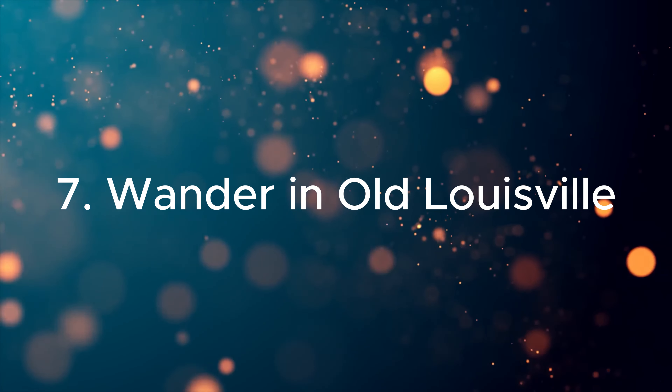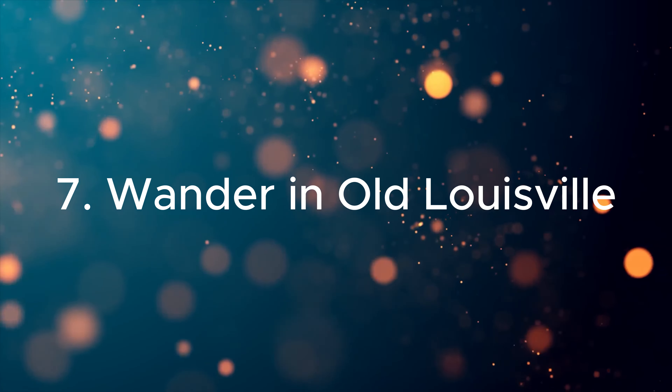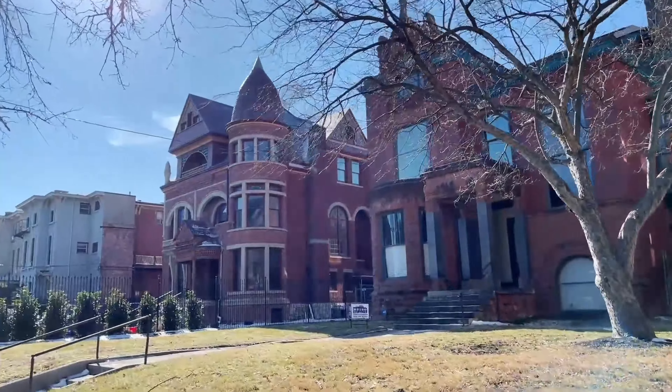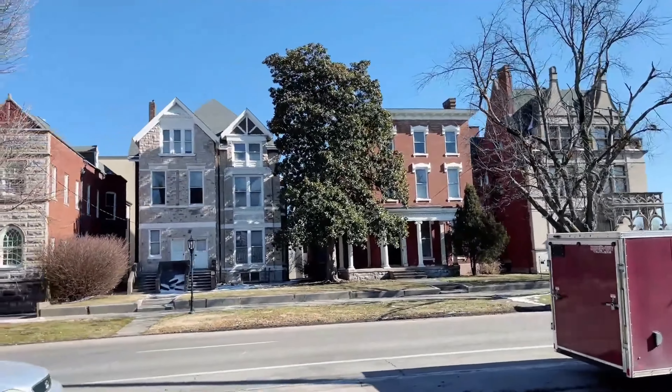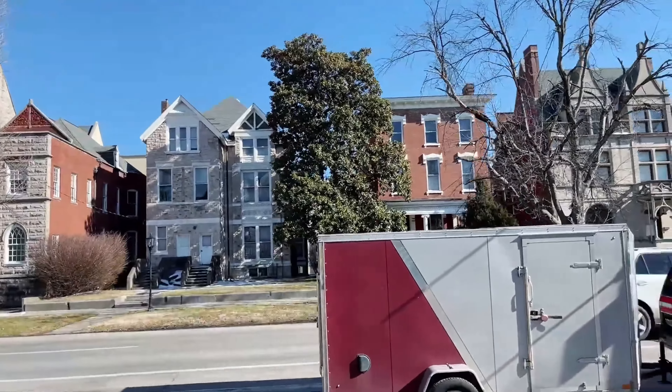Seven. Wander in Old Louisville. Admire the architectural beauty of Old Louisville, one of the largest Victorian districts in the United States. Stroll through picturesque streets lined with historic homes, lovely gardens, and charming gas-lit alleys.